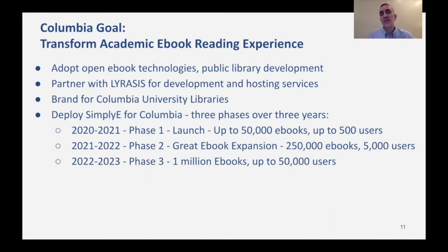Our plan is to deploy Simply e4Columbia in three phases over three years. Starting this academic year, we've launched Simply e4Columbia with support for up to 50,000 e-books and up to 500 users. In fall 2021, we move to phase two, the great e-book expansion, with up to 250,000 e-books and support for up to 5,000 users. And then in fall of 2022, phase three, we will move to one million e-books and support for up to 50,000 users.